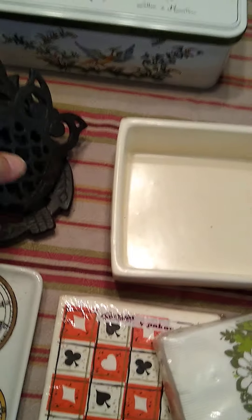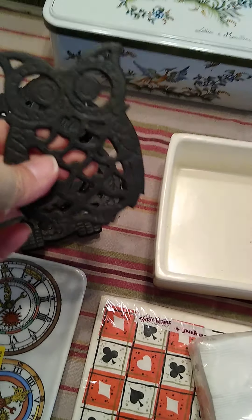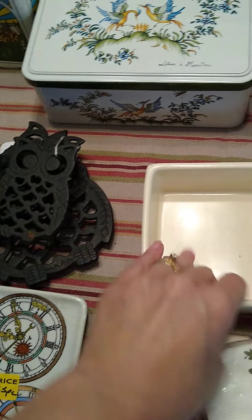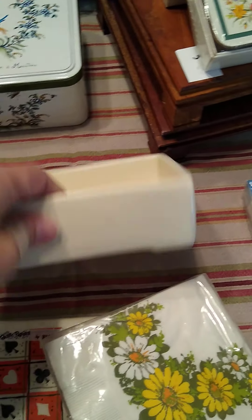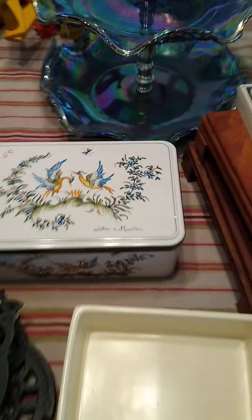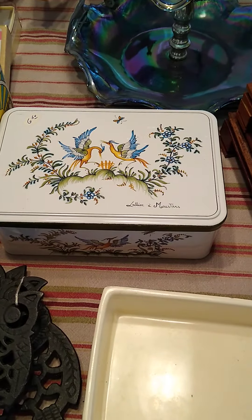Some owl trivets. There's a large trivet, and then two little small trivets that I've never seen — I've really never seen miniature trivets before. This is a Royal Hager planter, and another neat tin that I got.